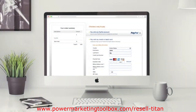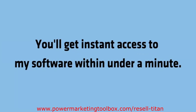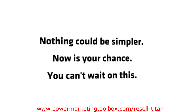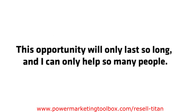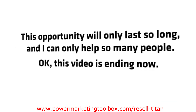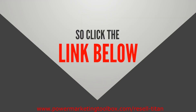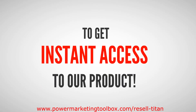You'll then be taken to the PayPal page. Fill out your information on this page and then confirm your payment. You'll get instant access to my software within under a minute. Nothing could be simpler. Now is your chance. This opportunity will only last so long, and I can only help so many people. This video is ending now, so sign up. I'll see you on the inside.